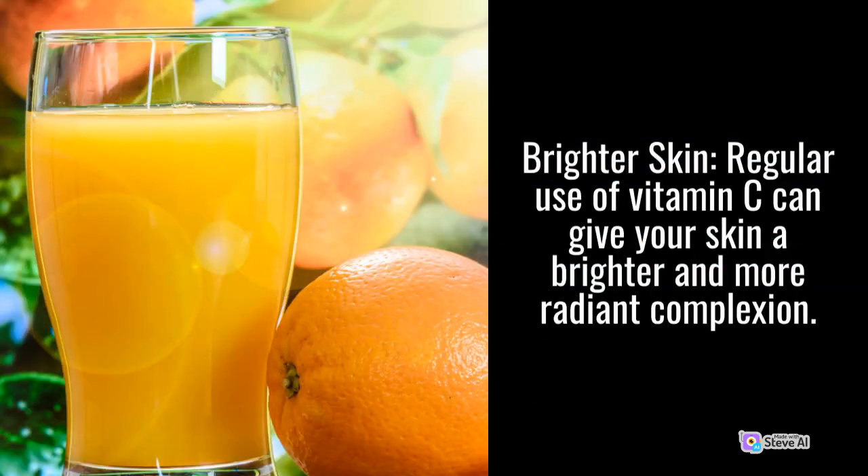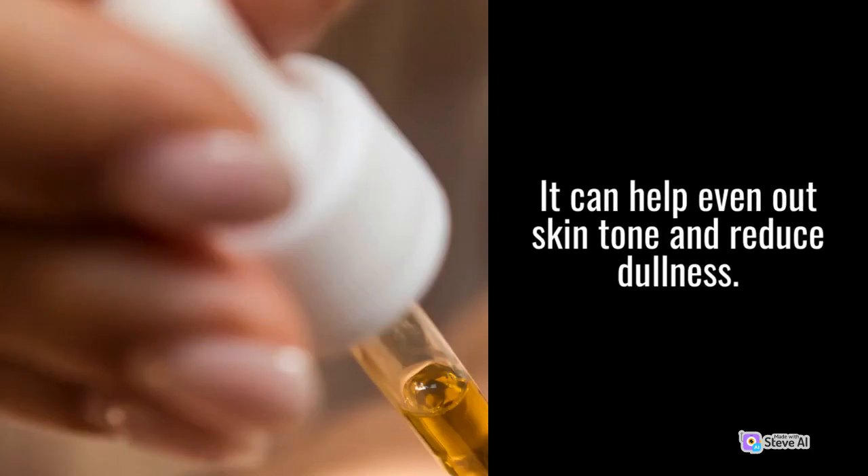Brighter Skin: Regular use of Vitamin C can give your skin a brighter and more radiant complexion. It can help even out skin tone and reduce dullness.